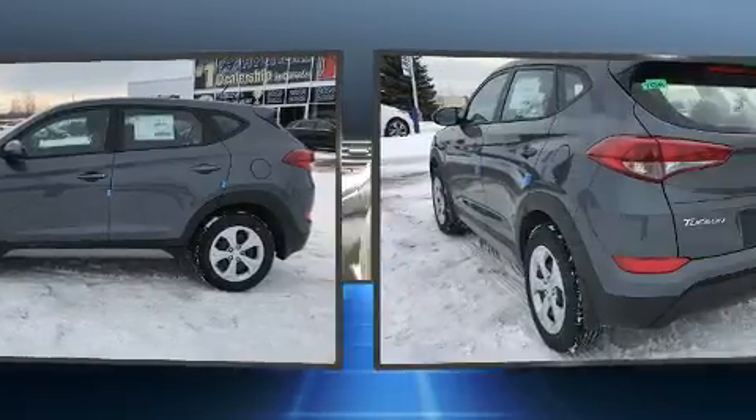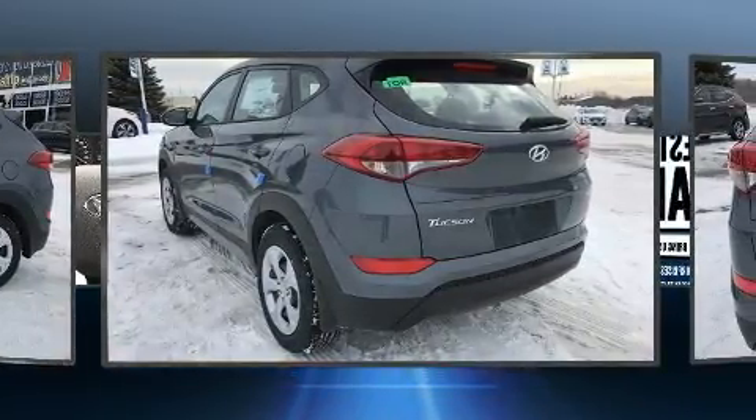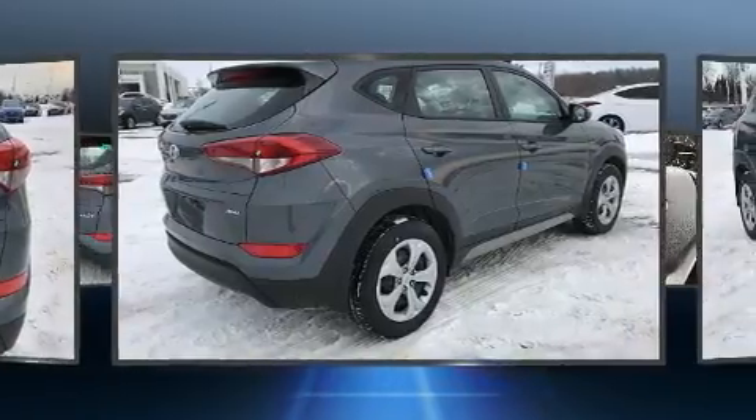Hyundai infused the interior with top-shelf amenities such as variably intermittent wipers, adjustable headrests in all seating positions, a trip computer, heated seats, and power windows.